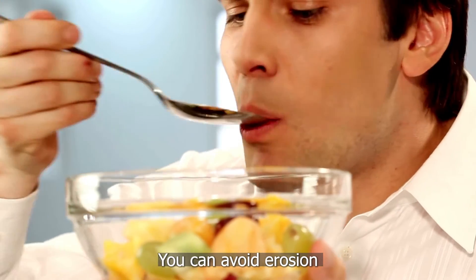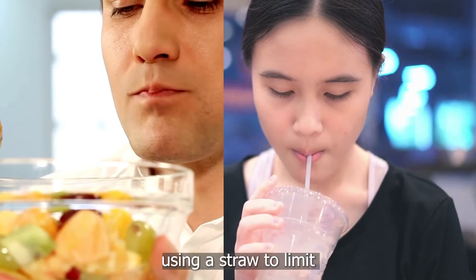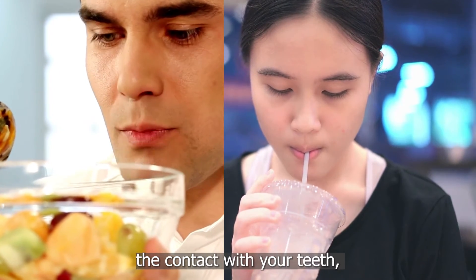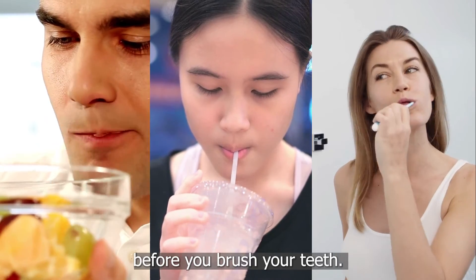You can avoid erosion by limiting acidic foods and drinks to meal times, using a straw to limit the contact with your teeth, and waiting at least an hour after having anything acidic before you brush your teeth.